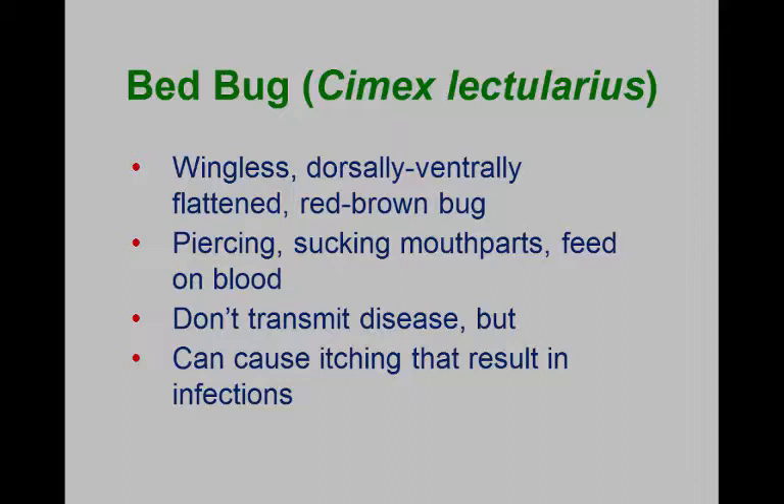That's also a problem, because all the health departments only deal with insects if they have the potential of transmitting diseases. So for the longest time, when we were having this bed bug outbreak here in North America, we could never get either the state or local health departments to do anything about it or give out information. Though bed bugs don't directly cause disease, secondarily the itching and scratching can cause infections.